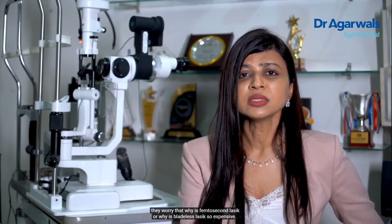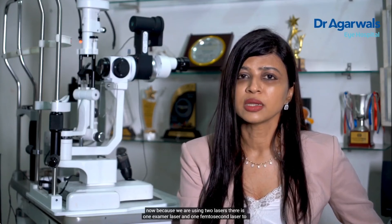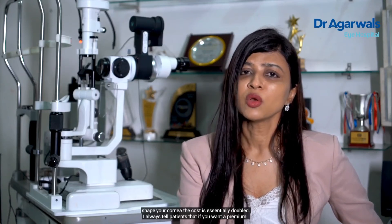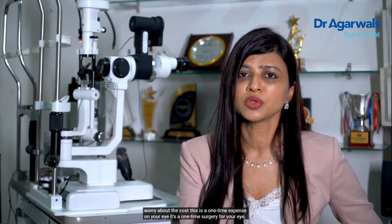The other thing patients often worry about is the cost of surgery — why is femtosecond LASIK or bladeless LASIK so expensive? Because we are using two lasers — one excimer laser and one femtosecond laser — the cost is essentially doubled. I always tell patients that if you want a premium surgery which is safer, more accurate, with more stability to your cornea, then definitely do not worry about the cost. This is a one-time expense on your eye.